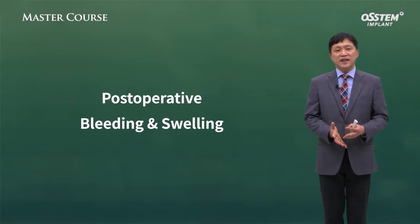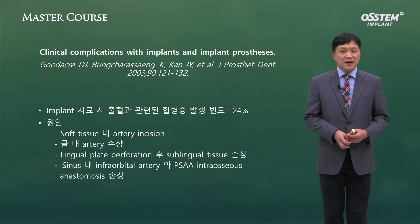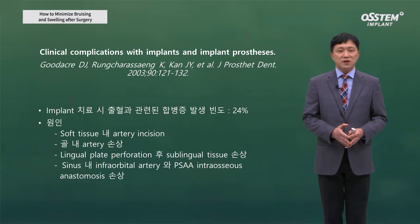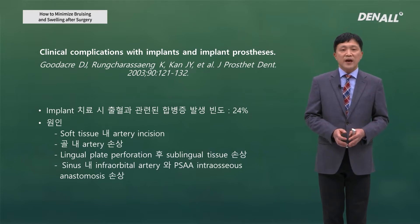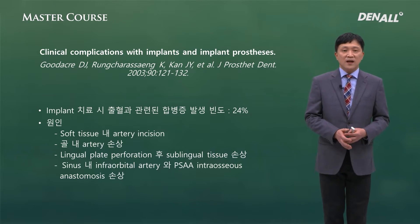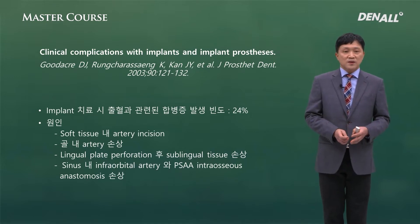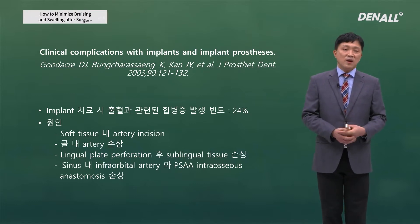Postoperative bleeding and swelling — we don't want to face a situation like this. Looking at a paper from 2003 on clinical complications with implants, the incidence rate of bleeding with implant treatment is 24%. Causes include artery incision in soft tissue, arterial damage in bone, sublingual tissue damage after lingual plate perforation in the mandible, or damage to the infraorbital artery in the sinus or posterior superior alveolar artery intraosseous anastomosis.